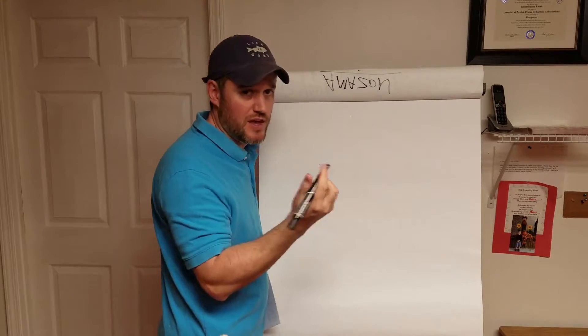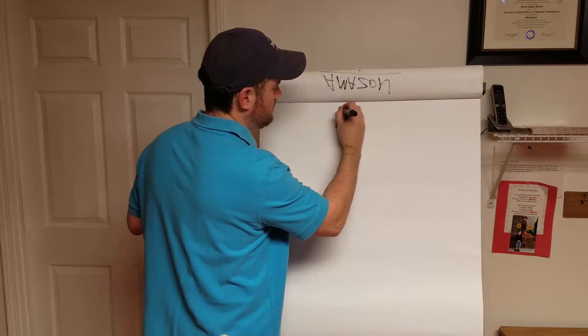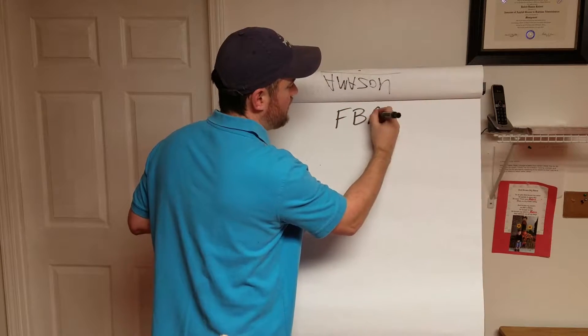And again, if you're not familiar with FBA, it's super simple — it is Fulfillment by Amazon.